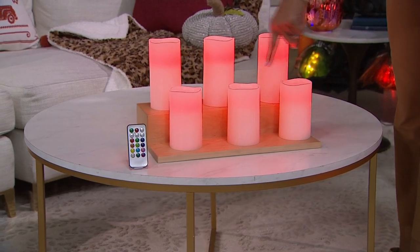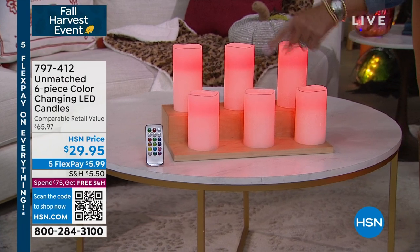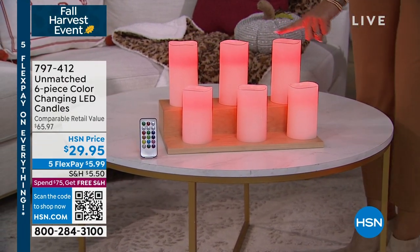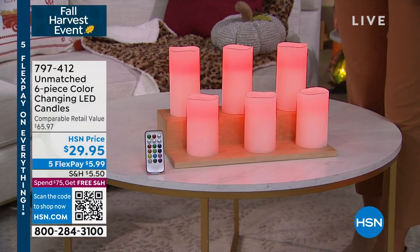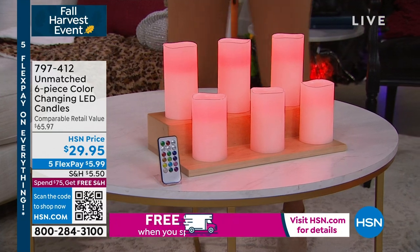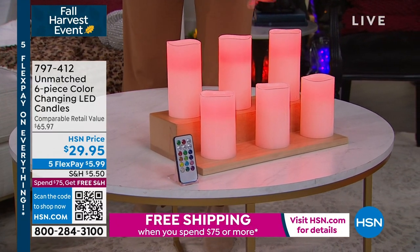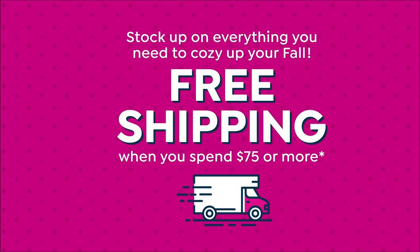Six candles — not $50, not $40 — $29.95. Three of them are five inches, the other three are six inches. You get not one, not two, but three remotes. Not one, not two, but three gift bags that come with them. Comparable retail value of almost $66, and you get it home for $5 and some change. If you add that with your order with the witches, all that shipping goes away on this and on the witches. 797-412 is the item number if you want to get a head start on this one.